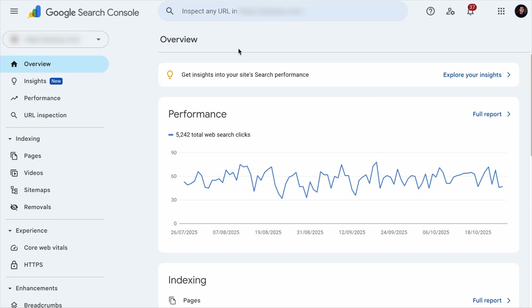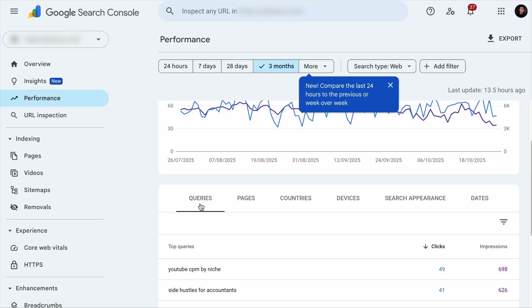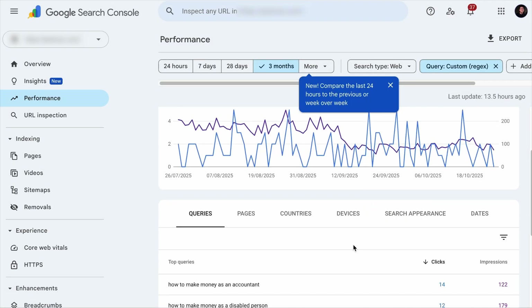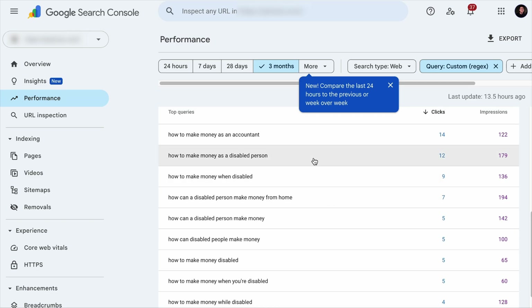Google Search Console is more than just a tool to track clicks and impressions — it is a powerful way to uncover long-tail keywords that can bring targeted traffic to your site. To find question-based queries, go to the Performance tab, make sure the Queries tab is selected, add a filter, select the Query option, then select Custom Regex. Regex is short for regular expression and is used to filter keywords matching a certain condition. Add a filter for keywords that start with question words, click Apply, and you will see a list of those keywords. You can optimize the related page with these in the FAQ section.